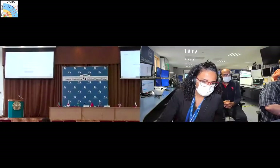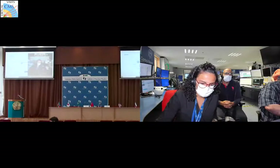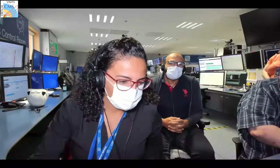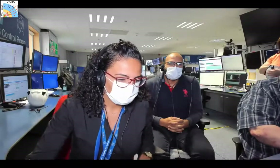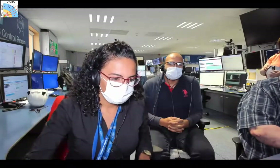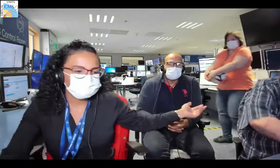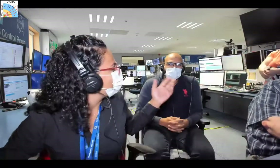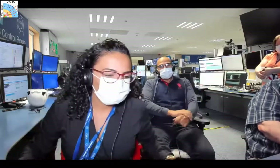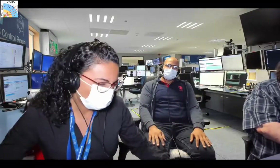Welcome everyone. Today we will see together CMS virtual visits. Let me introduce you to all the people here in the CMS control room. We start with Naomi and Zoltan, both from Hungary, and they are the main responsible for the virtual visits and the technical visits.